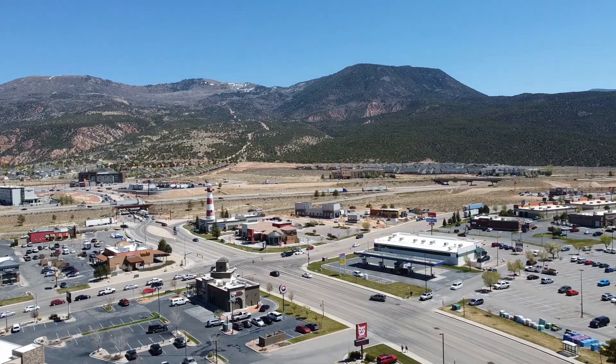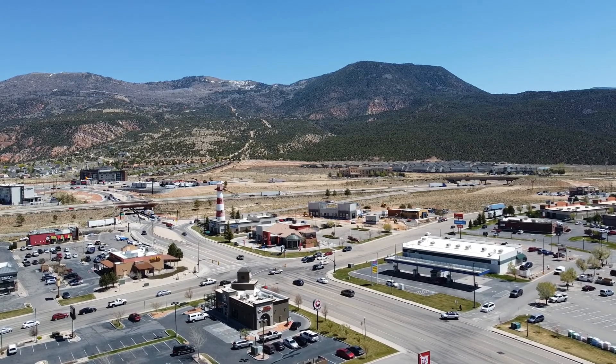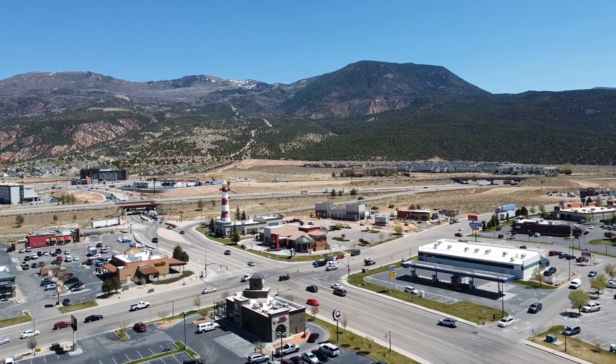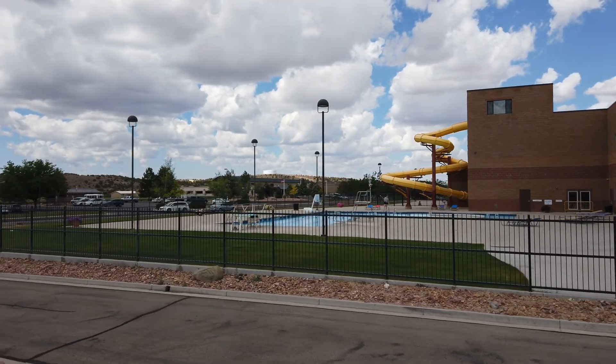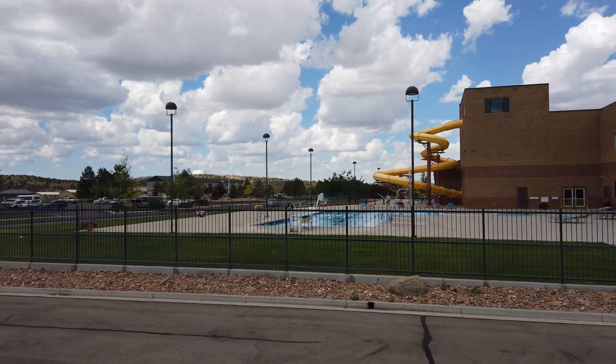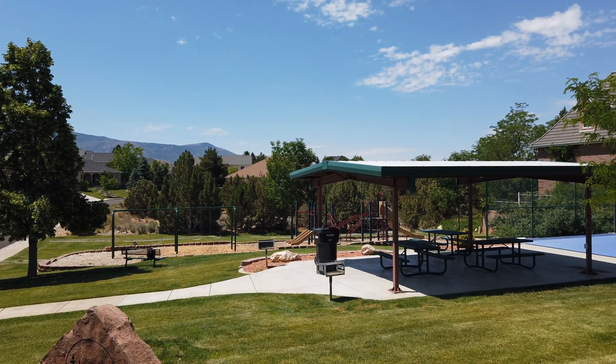Mesa Hills is not far from Cedar City's downtown, and it is very close to the Providence Center, of course, where you've got shopping and dining — that's a big commercial center for Cedar City. It's also very close to Cedar City's Aquatic Center, so you've got access to lots of great parks — city parks and also some neighborhood parks in the area.